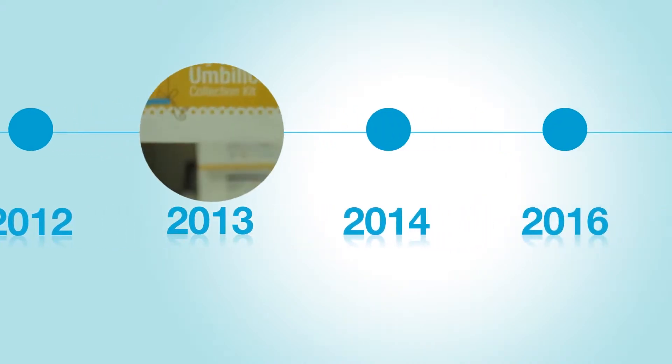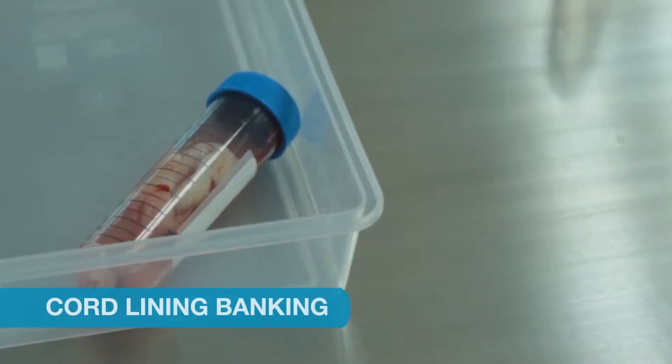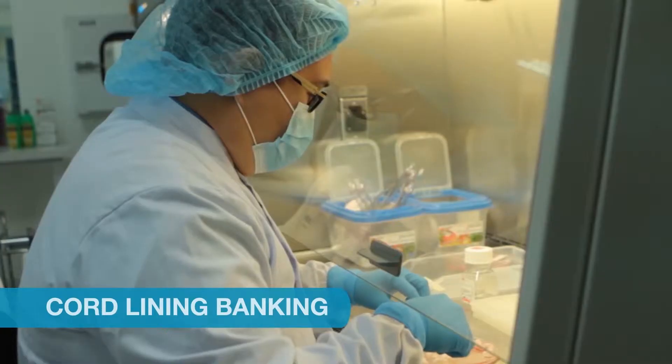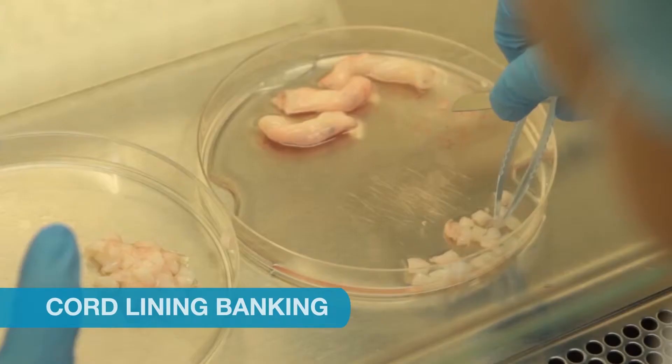In 2013, we launched our cord lining banking service to provide families with more treatment options in the future, and to ensure that our clients' health is well taken care of in the most holistic way possible.